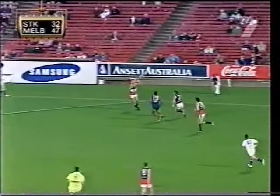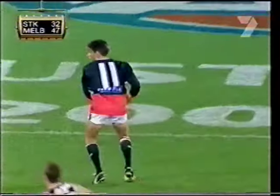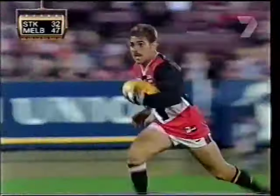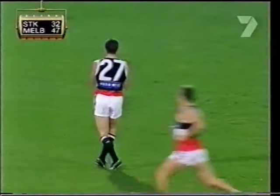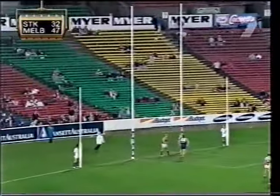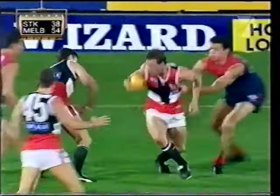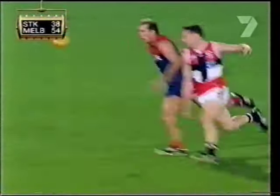Tunnel ball by Burke, the Saints set it up across halfback. On the burst coming away from halfback, inside the center square, finds Mitchell — can he set it up? Does well, takes them on, runs to 50, great kick. Davis looks like he's a goal kicker, directly in front — goal.